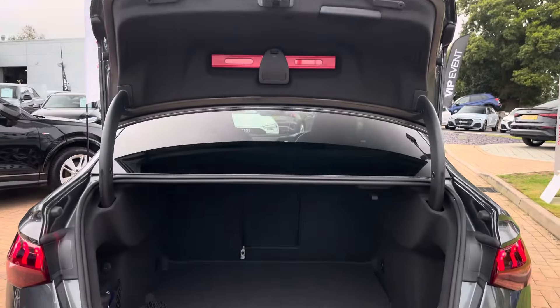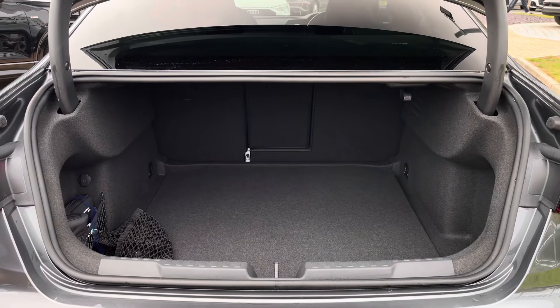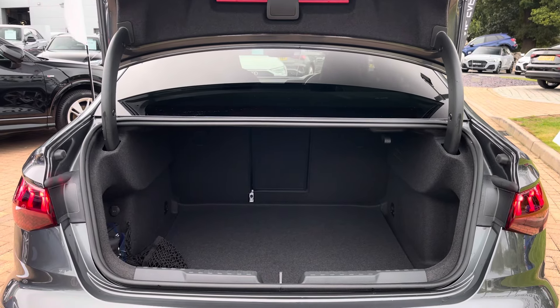Moving into the rear boot space of the Audi S3 Saloon, we find up to 395 litres of storage space, which is a large amount for a performance saloon of this size. This can easily accommodate one larger suitcase as well as a few additional shopping bags.